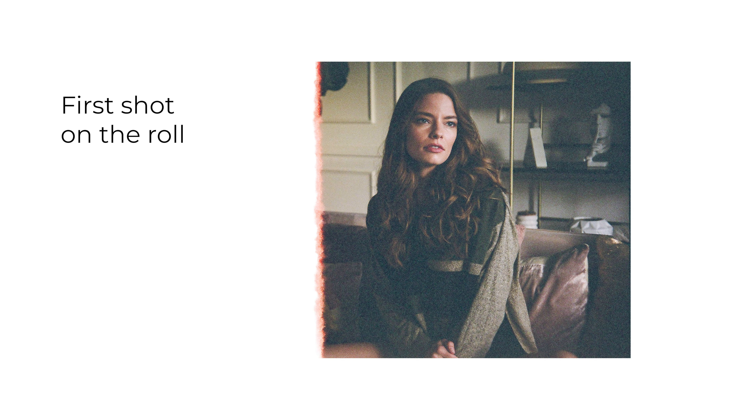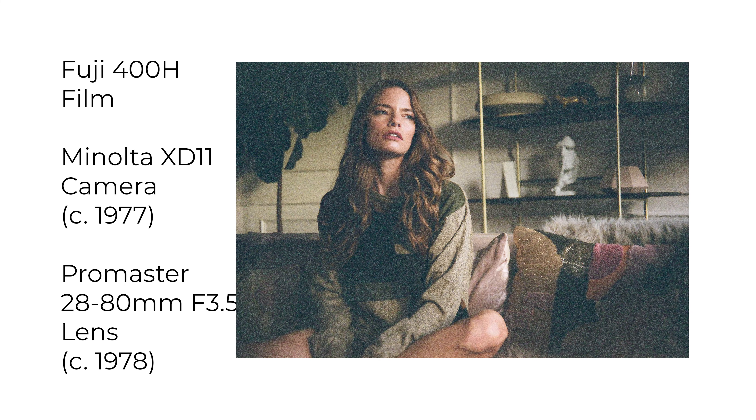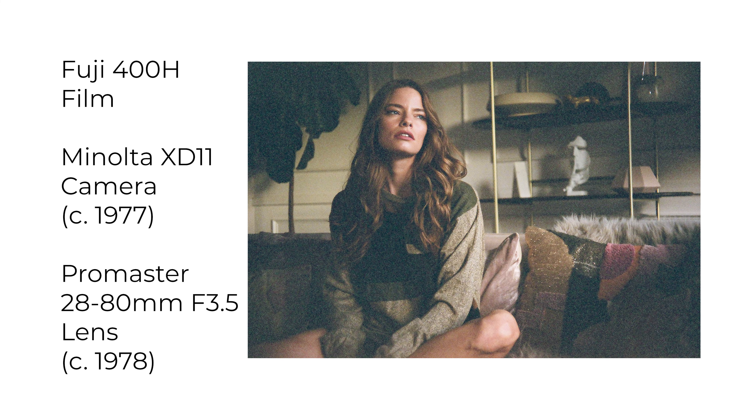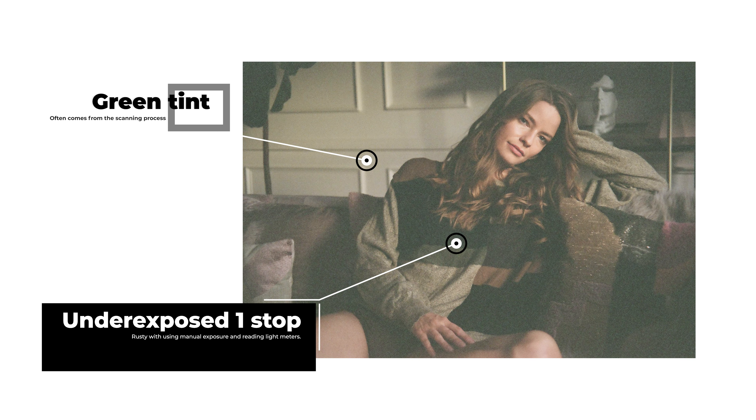I really love how that film artifact on that first shot came out. You probably notice how grainy the shots are - that's just film. It's also the fact that the room is really dark and this is ISO 400 film. Film doesn't take well to being pushed up a stop and often there's a color cast that film printers would normally correct for you.